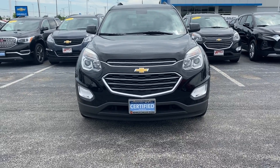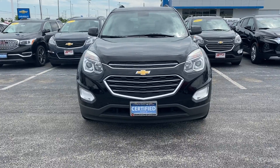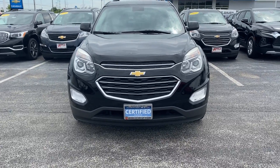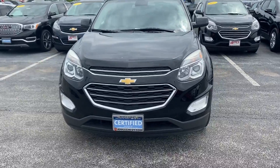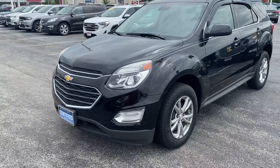Hey there, thanks for taking a look into our used inventory here at Apple Chevrolet in Tinley Park, Illinois. Today I am standing in front of one of our certified pre-owned vehicles, the 2017 Chevy Equinox LT.